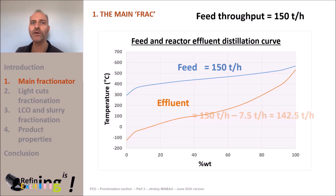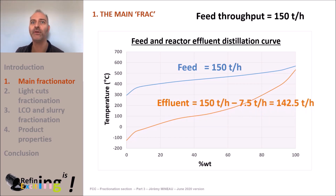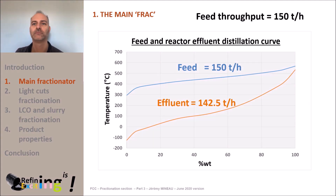This means that about 150 minus 7.5 tons per hour, so 142.5 tons per hour, will leave the reactor and enter the main fractionator. With a cut point of 40°C, we can see on this graph that we can expect a fuel gas plus LPG yield of about 20% — that is about 27 tons per hour.